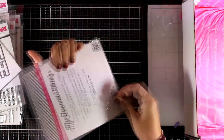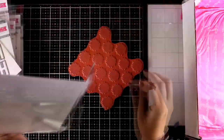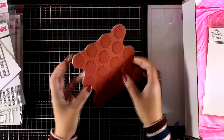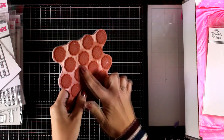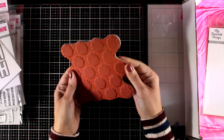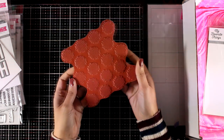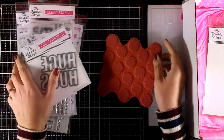Last but not least, the big background stamp. Every month they release a rubber stamp that covers the whole card front. This one is called Crosshatch Polka Dot — there are big polka dots, each one with a crosshatch design on it. I can tell it would work great as a background using the emboss resist technique.